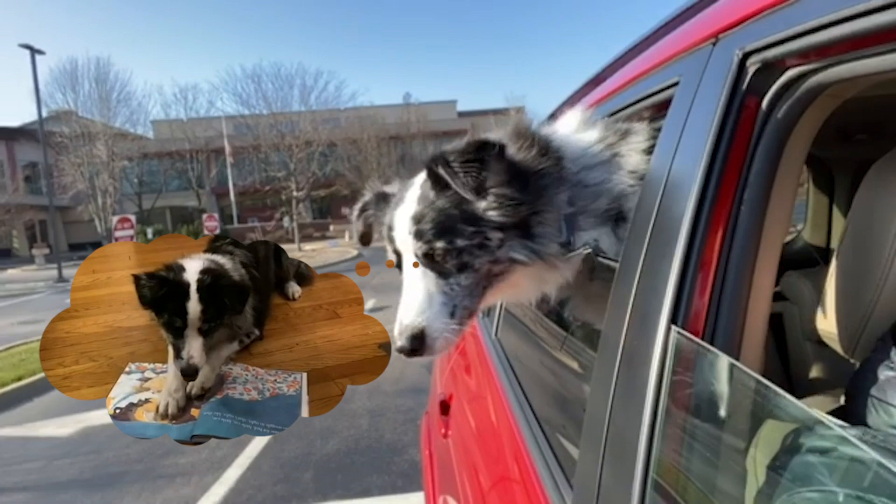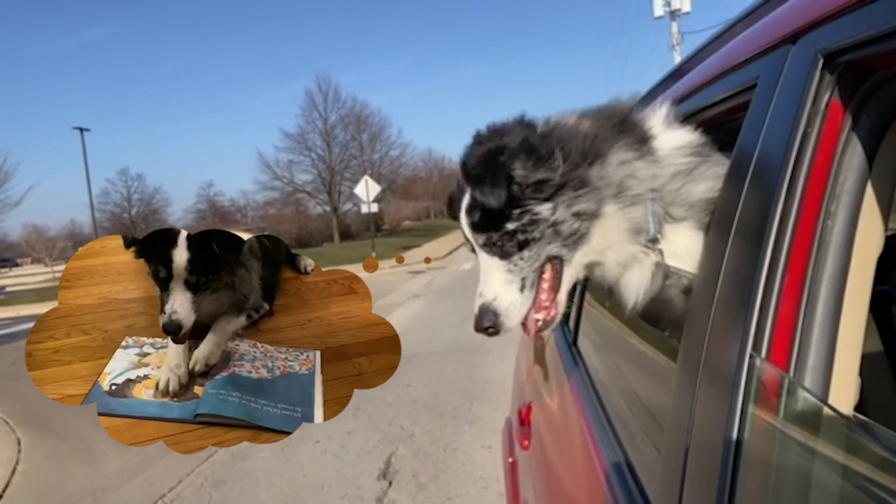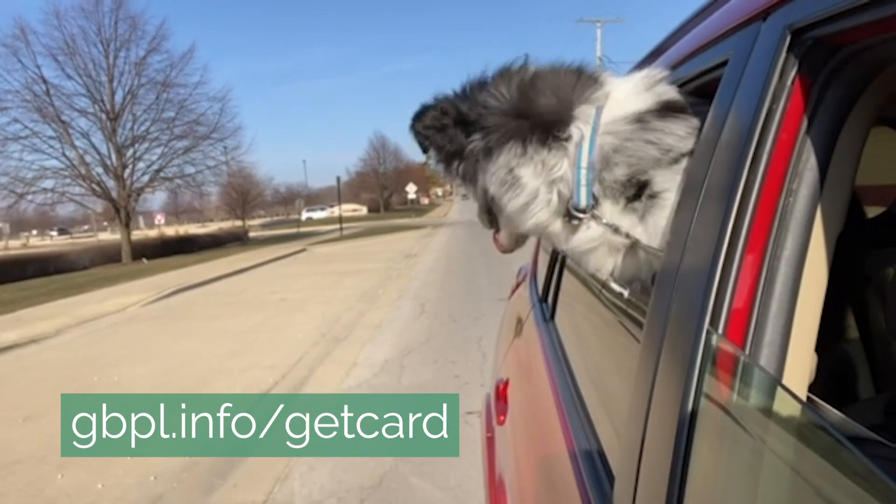You don't need superhero powers to get books, music, and movies. It's easy to get an online Gail Borden library card. Remember, it's good for 90 days and it's free. Just go to GBPL dot info slash get card.